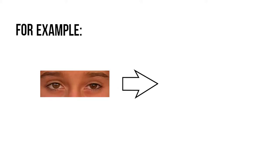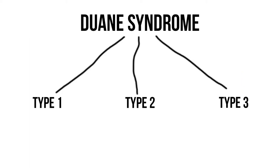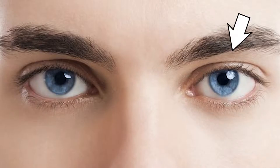Dwayne syndrome is a rare genetic disorder that causes the misalignment of eyes. In Dwayne syndrome, the eye muscles get jumbled and the movement of the eye is limited in certain directions. There are three types of Dwayne syndrome, with the most common being type 1, which hindered the eye's ability to move outward. Dwayne syndrome usually just affects one eye, but it can sometimes affect both. The left eye is more likely to be affected than the right.